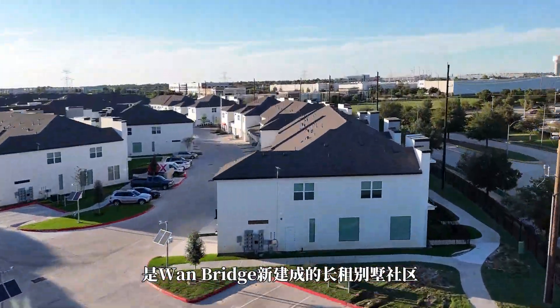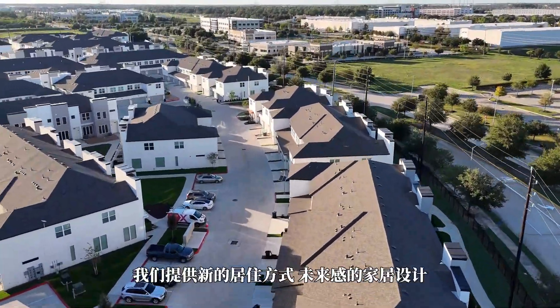The Enclave at Mason Creek is the newest built-to-rent community from Wanbridge. We offer a new style of living with futuristic style designs.